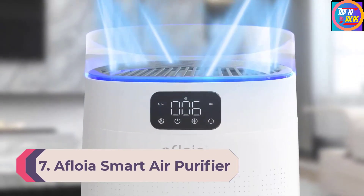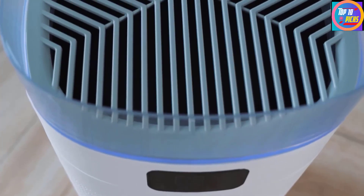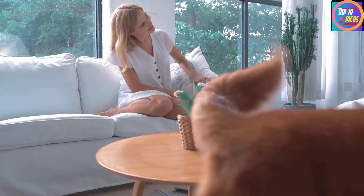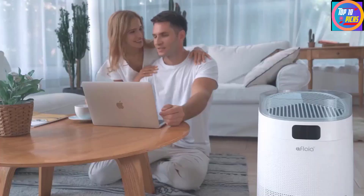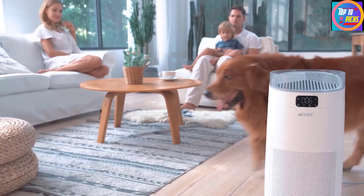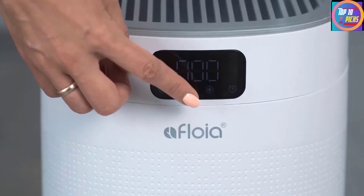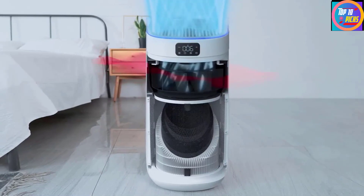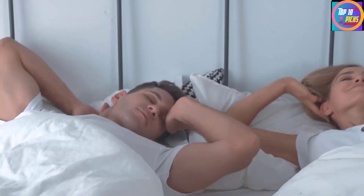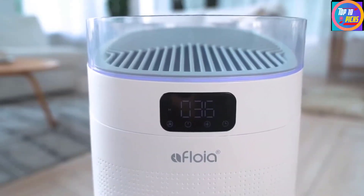Number 7: Afloia Smart Air Purifier. Afloia is not a widely known name but definitely offers a great product. It has managed to produce a smart air purifier that delivers industry-grade performance at a comparatively lower price. The Afloia smart air purifier offers a coverage area of about 1,442 square feet, suitable for almost any commercial office or company floor, made possible with three-sided air intake. Even such a large room will be clean within an hour. It also features an LED-powered air quality level indicator and an auto-sensing mode for automated response based on air quality.